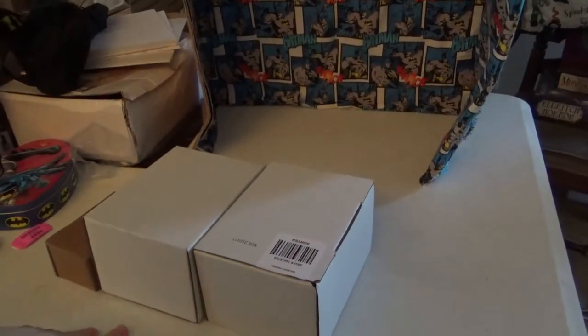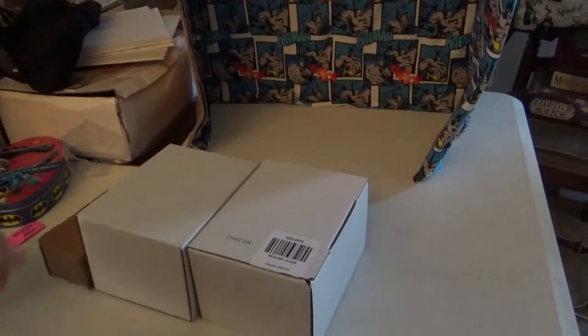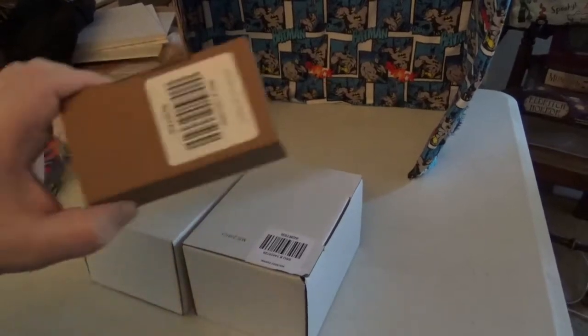I shopped at Hot Topic last week because I had a $15 off coupon of Hot Cash, so I got a few things.